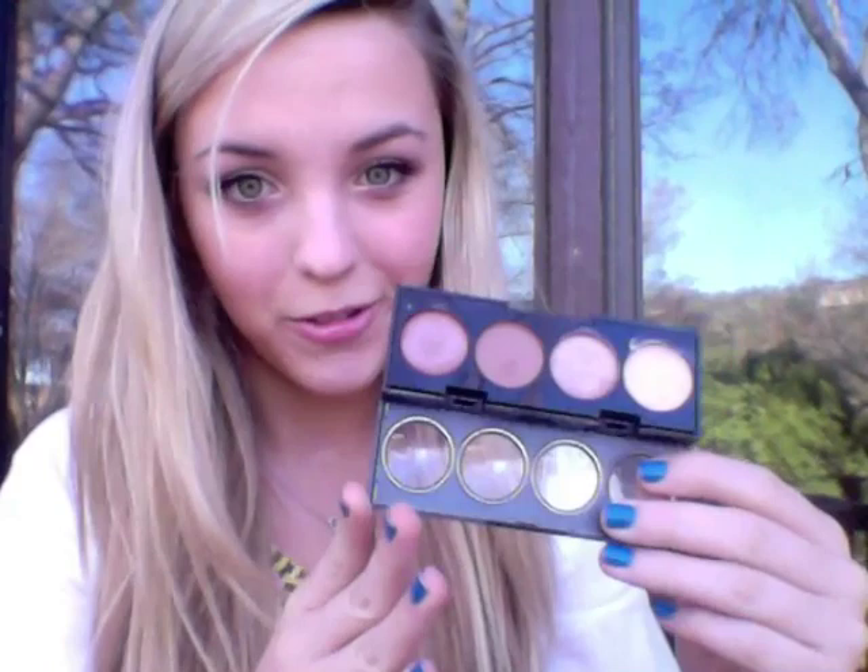Now the next thing is the Revlon Quad, and this is the Cream Illuminance Cream Eyeshadows in the colors Not Just Nudes. So this is what they look like — obviously they're all nude colors. They kind of have like a cream-to-powder finish, which is really cool because when they're on your eyes, they actually look like just normal eyeshadows. I actually have them on right now. They're really reflective and shiny, just very pretty colors, and they look nice and dewy on the skin.